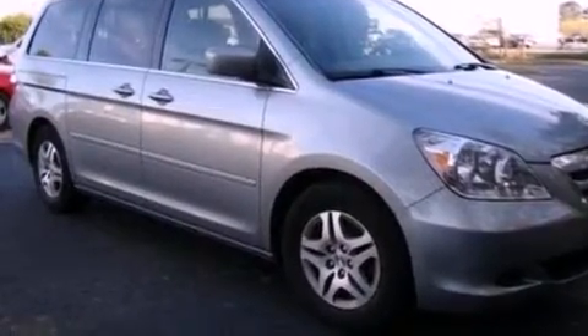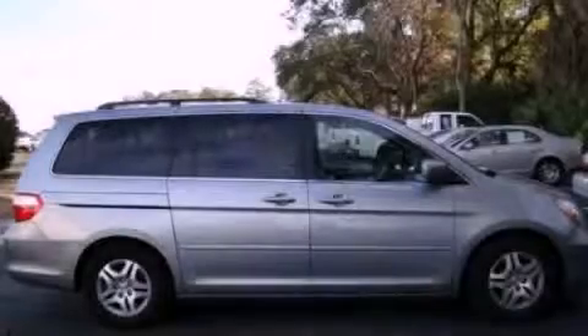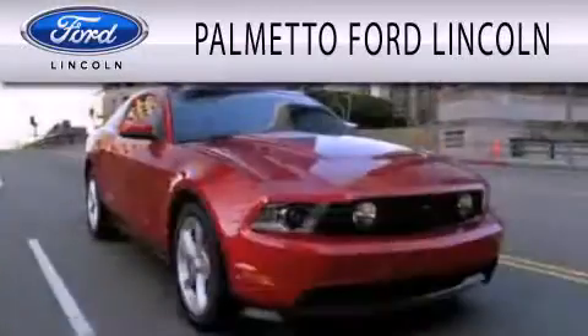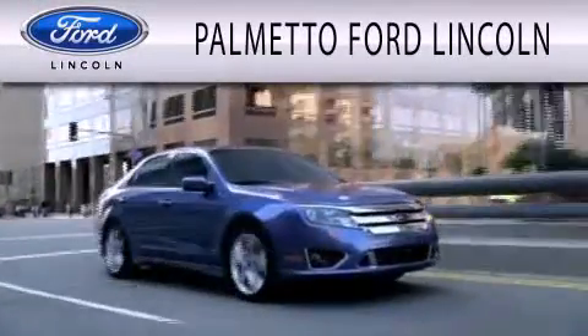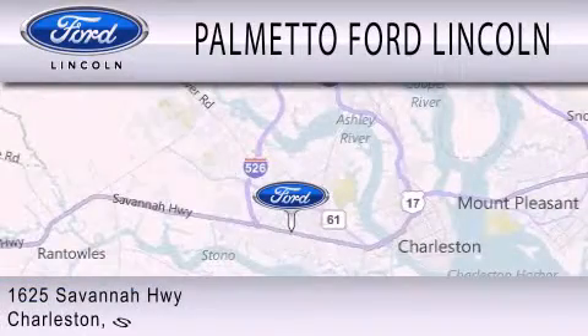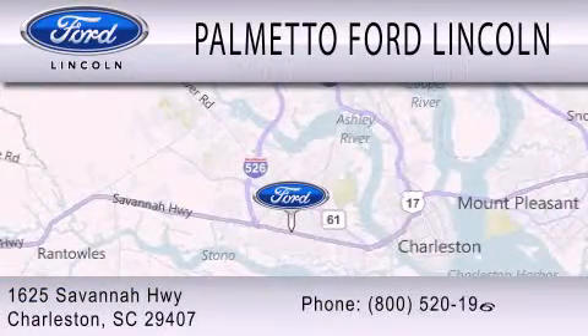We hope you found this video informative. Please contact us today. Palmetto Ford Lincoln is dedicated to doing everything possible to ensure that the experience you have selecting your next vehicle is as pleasant as possible. We are located at 1625 Savannah Highway in Charleston.